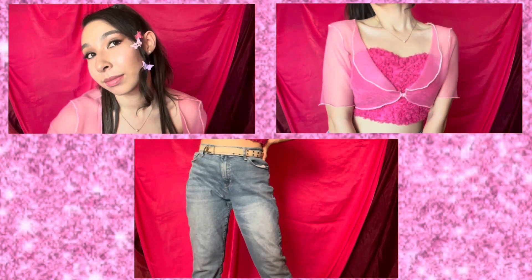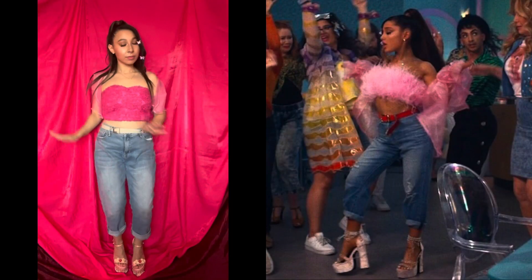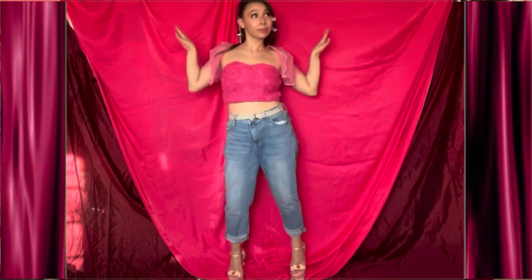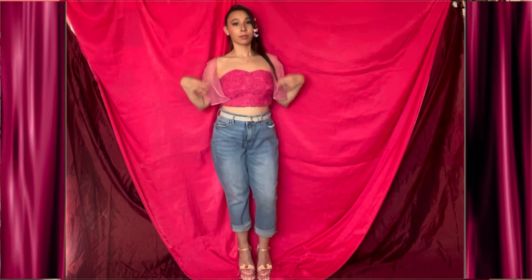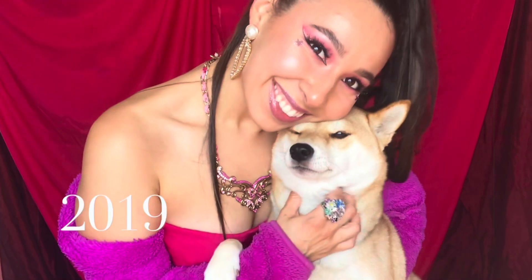At the end of 2018 Ariana began working on her next album Thank You Next. Before the year ended she did release the first music video for the album, and the song stayed number one on the Billboard Hot 100 for seven consecutive weeks. In the music video Ariana recreated multiple looks from her favorite movies. The full album was released in 2019.